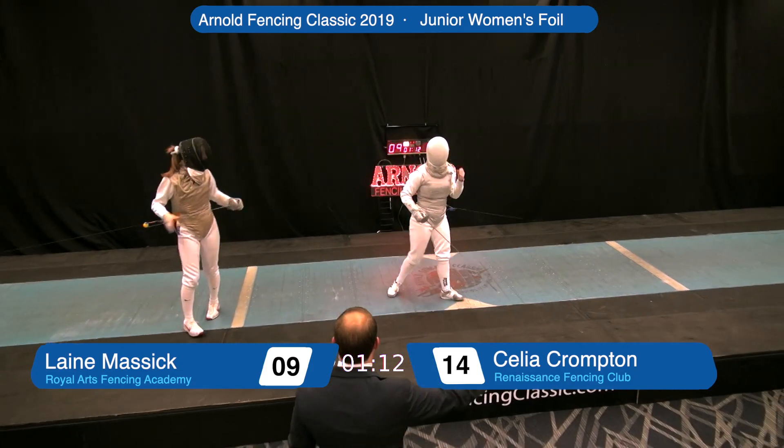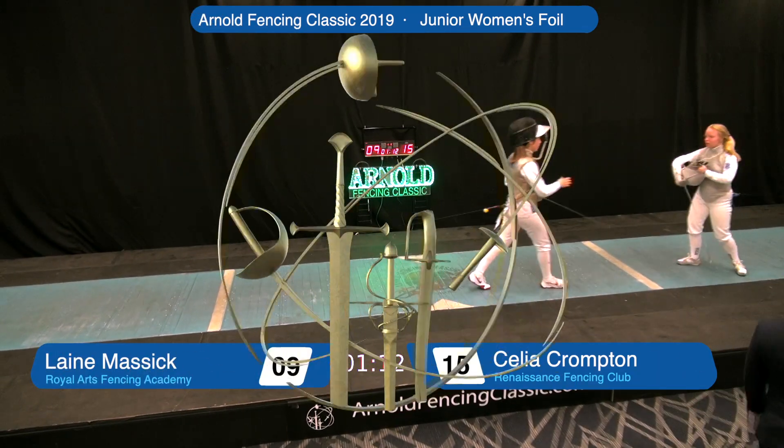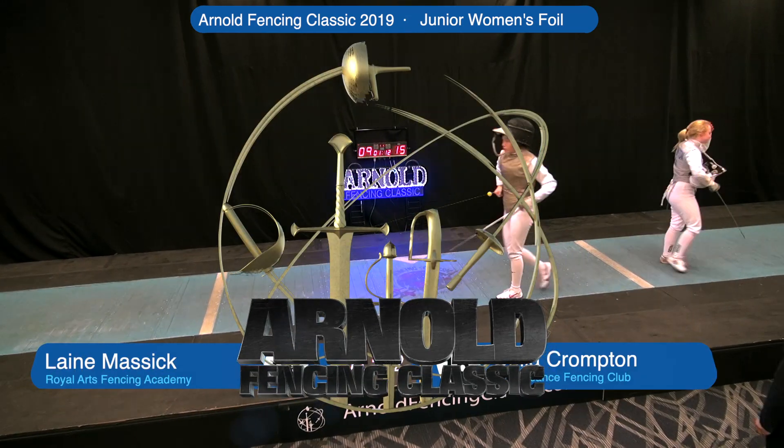The beat attack is no — the one-light counter-attack arrives. Touch to the right. And Miss Celia Compton is the gold medalist.